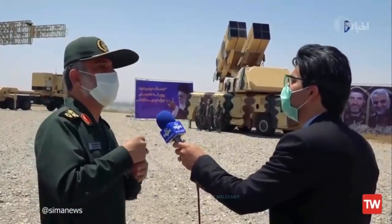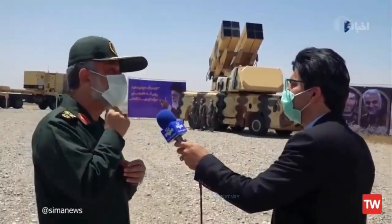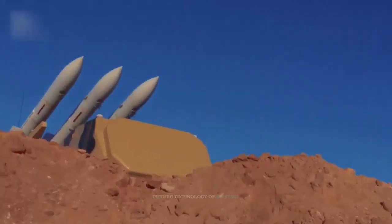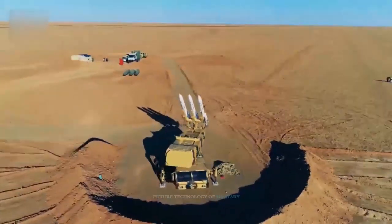The 9-Day defense system is organized by the installation of two sets of four 9-Day missiles on the previous launcher of the Corded III system, and each battalion of the 9-Day system has the capacity to engage 32 targets simultaneously.